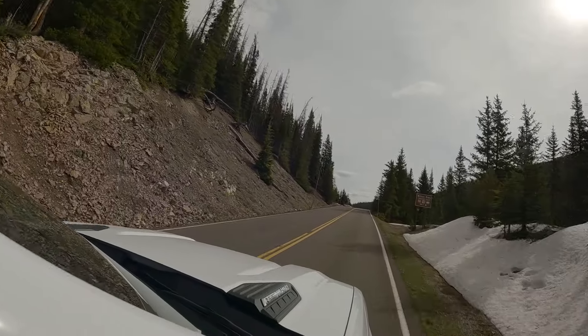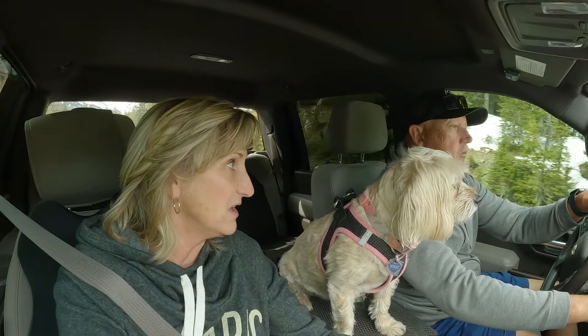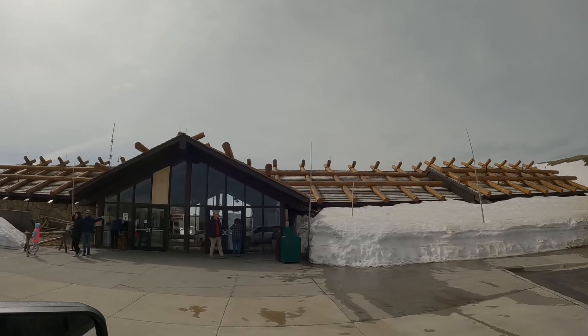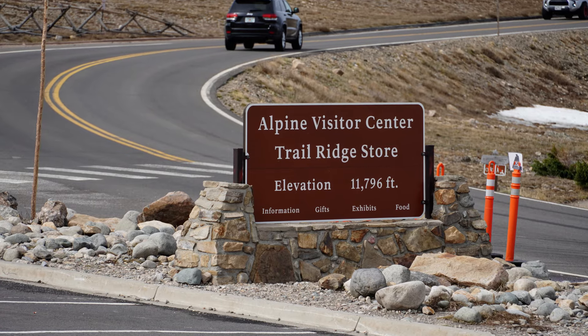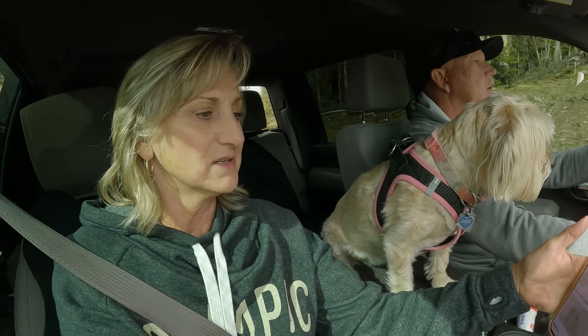Trail Ridge Road — Highway 34 — is the highest continuously paved road in North America. It crests at 12,183 feet. The Alpine visitor center up there is considered the highest elevation visitor center in the National Park system at 11,796 feet, but it's closed today for the season.